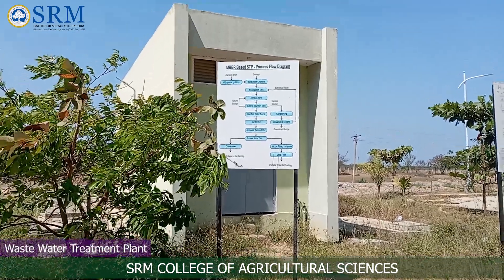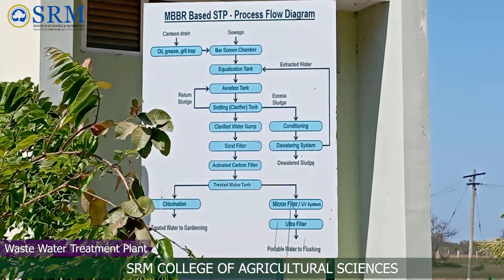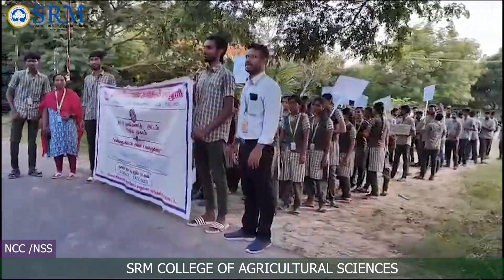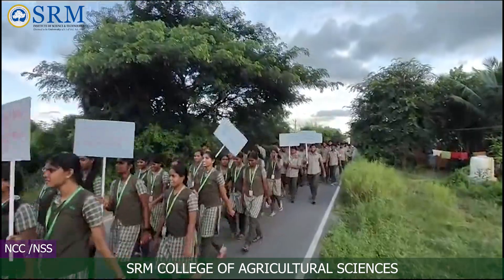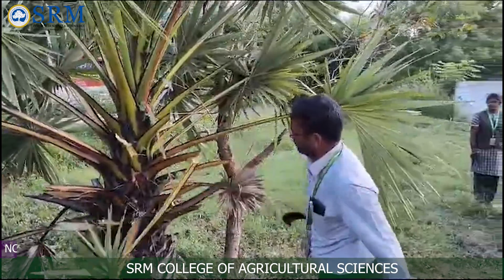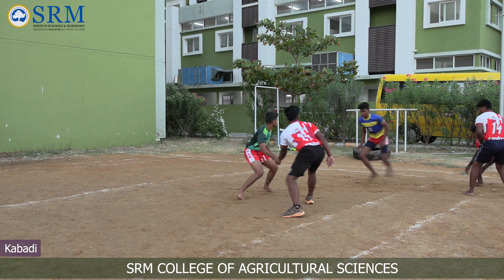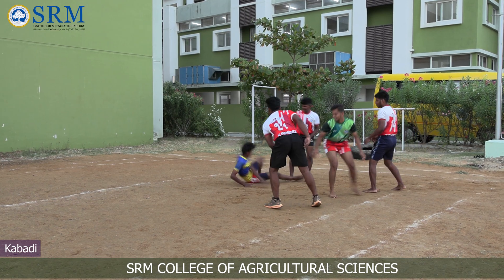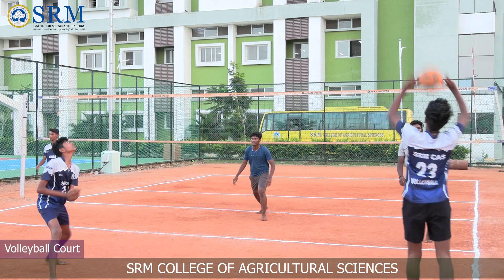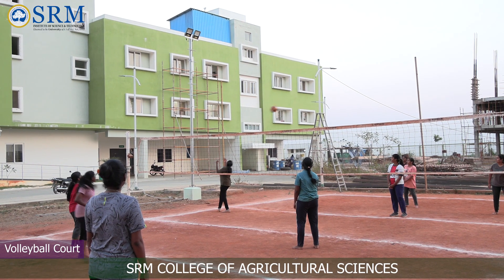As an eco-friendly initiative, the college has also implemented a wastewater treatment unit. The NCC and NSS wing of the college plays a crucial role in fostering discipline, patriotism and community service among students. To promote physical health and mental well-being, SRM CAS has developed a well-equipped sports infrastructure for practicing sports and games, providing opportunities for excellence.